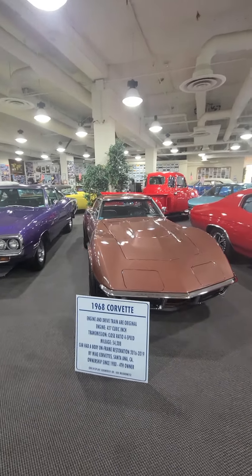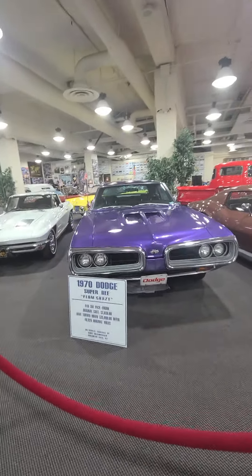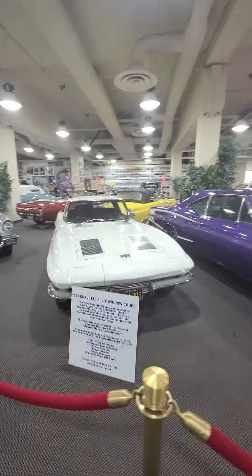I don't like the Corvettes with the plastic bumpers. How about this one — '70 Dodge Super B, purple. '63 Corvette split window. Wow.